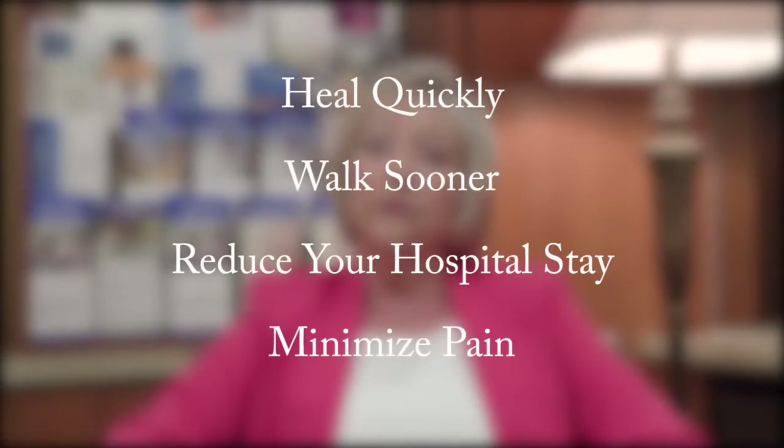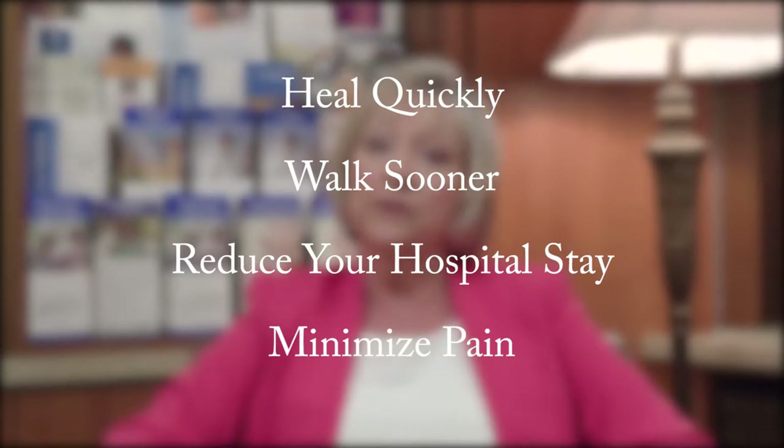At Bridgeport Hospital we use a pathway for early recovery after surgery known as ERAS. ERAS focuses on making sure you and your family are active participants in preparing for your surgery and recovery. The ERAS program will help you heal quickly, walk sooner, reduce your hospital stay, minimize your pain, and return you to your normal life sooner.